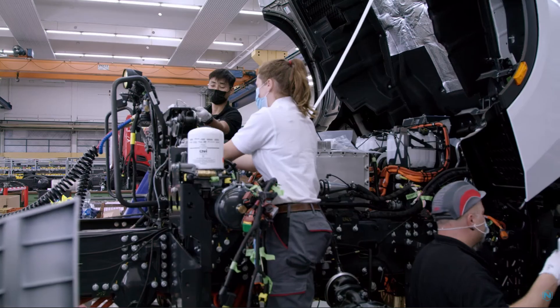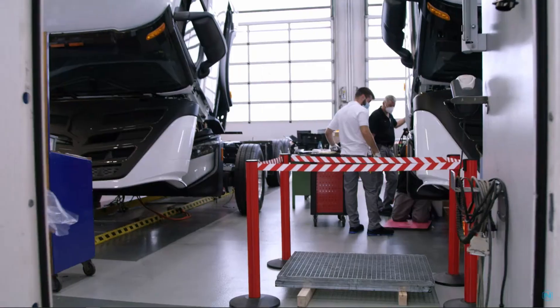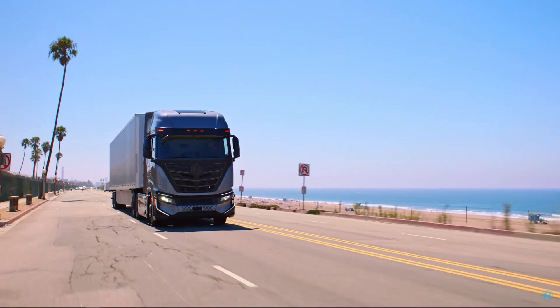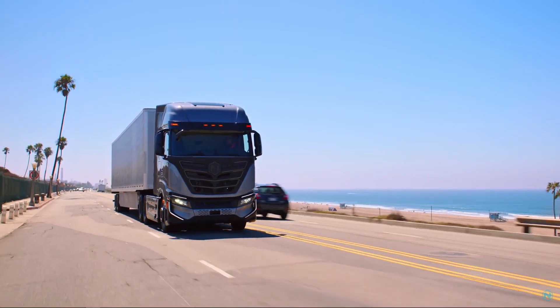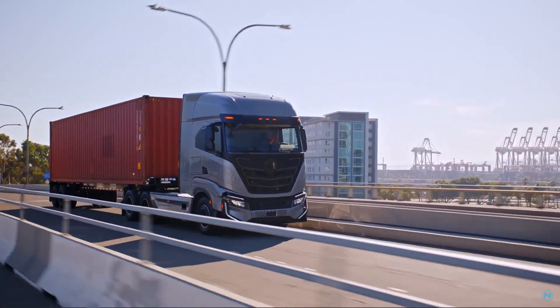As the company recently revealed in its ACT conference presentation, Nikola completed around 1,600 hydrogen fill-ups at three different mobile refuelers in Arizona, Ontario, California, and Long Beach. This amounts to around 60.5 tons of hydrogen having been dispensed, with an average fill time of 22 minutes per fill.